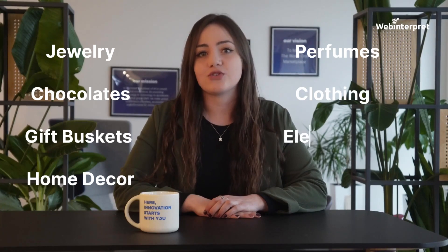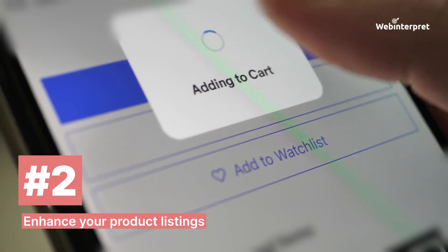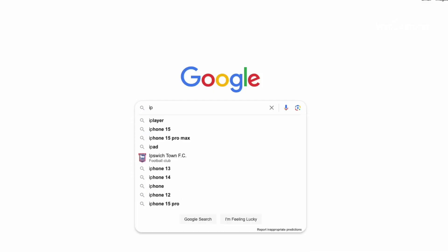chocolates, gift baskets, home decor, perfumes, clothing, and electronics. Tip two: enhance your product listings. Many consumers do not use Google or retail websites to purchase products — instead, they start their buying journey directly on marketplaces.